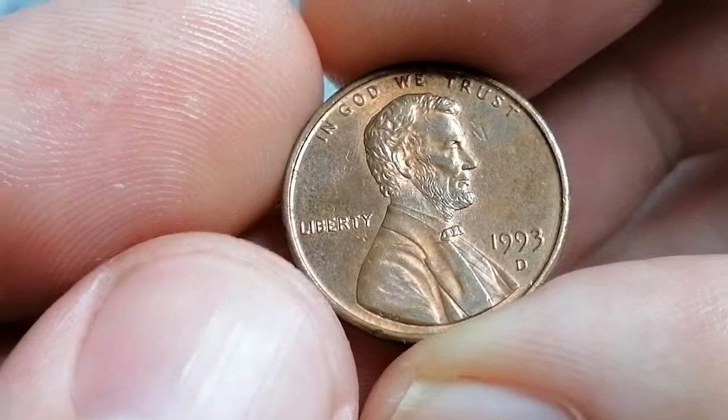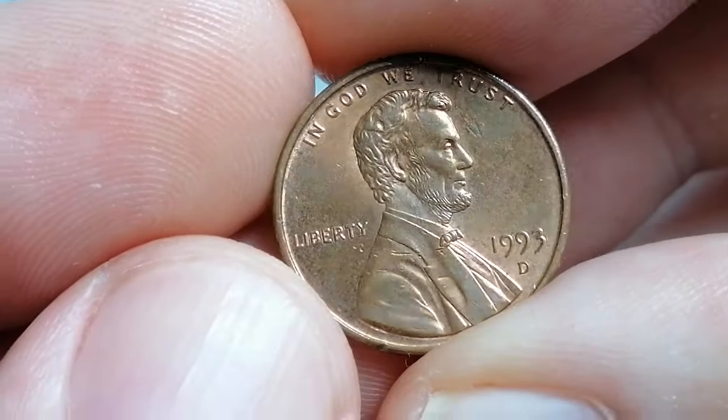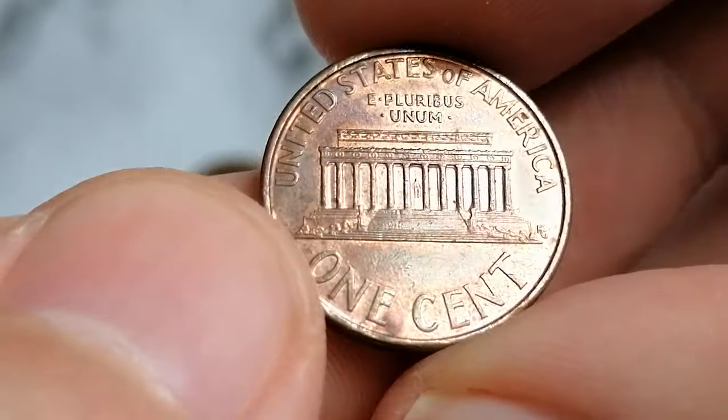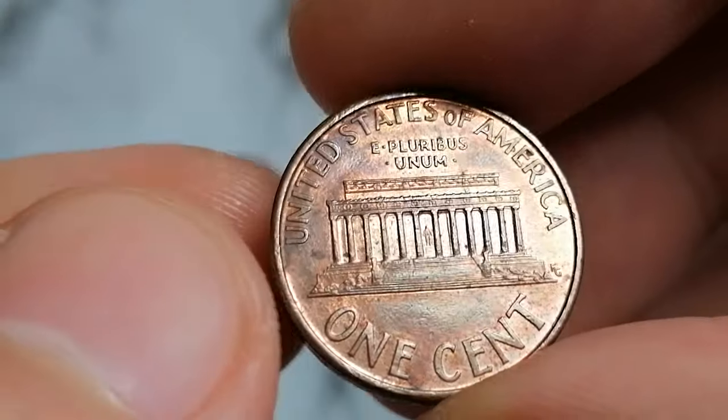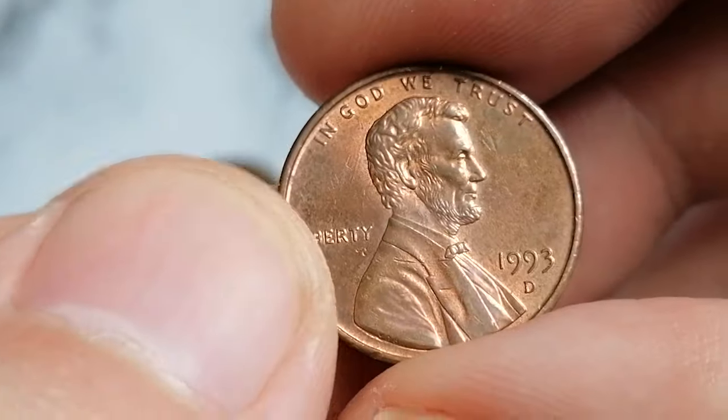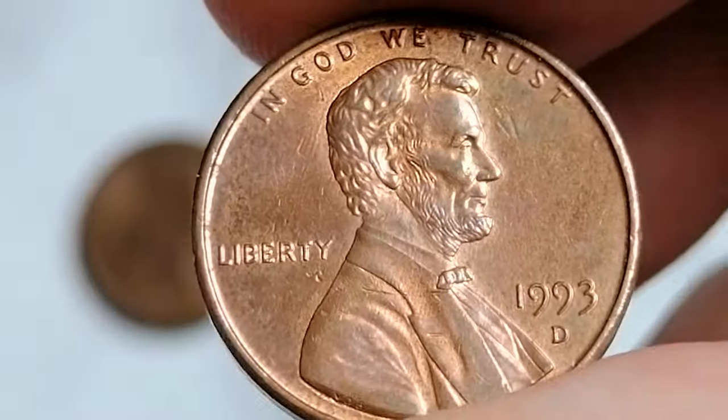The second coin, however, is in about uncirculated condition. It still retains strong remnants of original coppery luster and boasts crisply struck details. There's almost no wear on high points, making it a much more attractive piece.